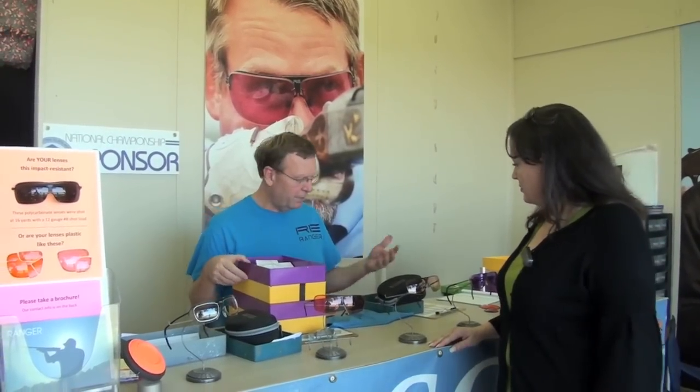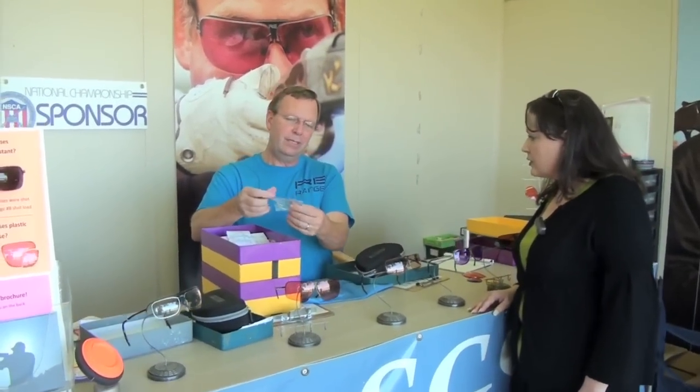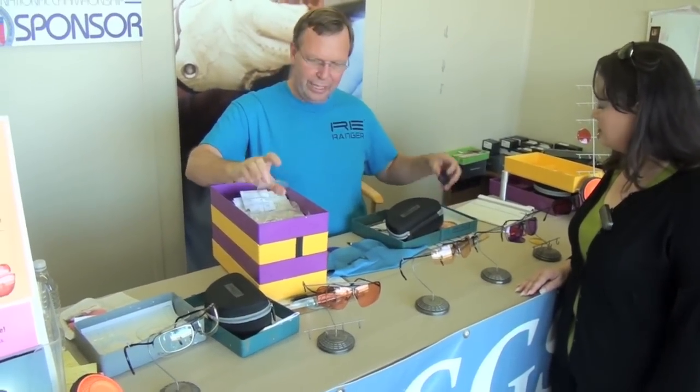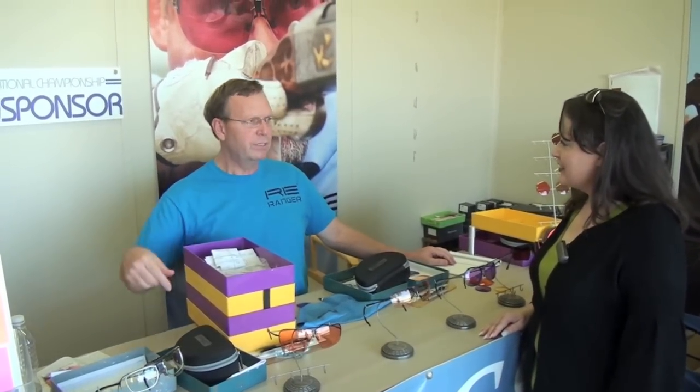We sell nothing but Randolph Ranger shooting glasses, in prescription and non-prescription, with a number of different styles, colors, and frames. We do a lot of prescription work here — we have a lab right on site. We've cut probably 40 to 50 prescription lenses this week here. Somebody comes in, they want a purple lens, we tint them purple — whatever color they want, there's just an assortment of different colors to choose from. The lenses come in as clear blanks, and when we're done with them they're cut and finished.